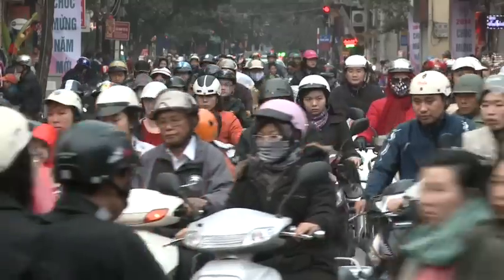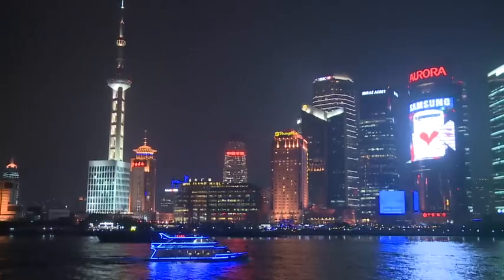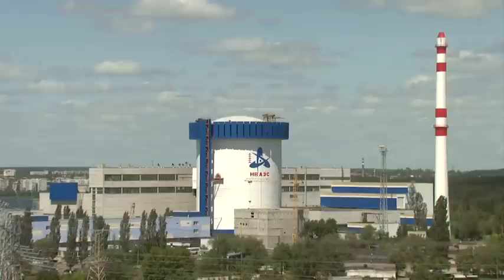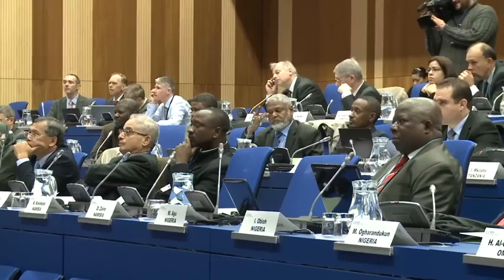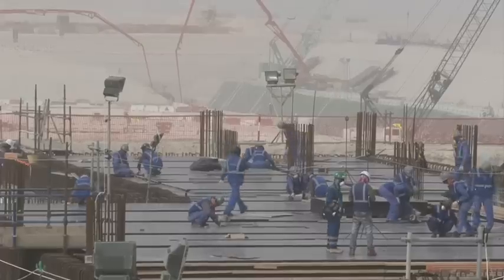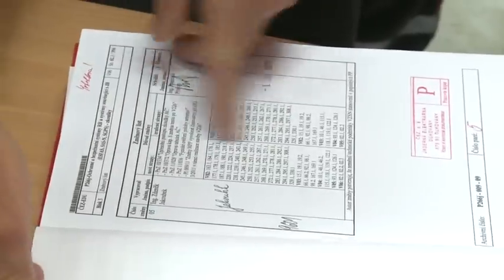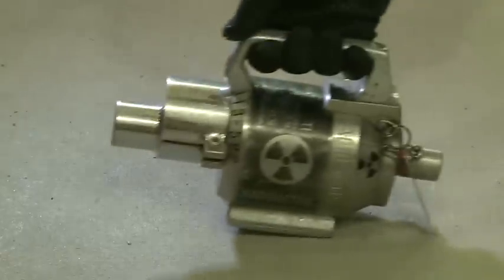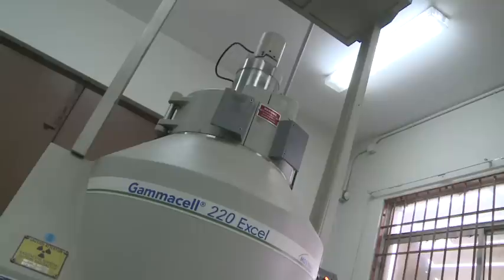Energy. As populations grow, countries develop and industries boom, demand for energy continues to increase. Many countries see nuclear power as a way of meeting their electricity needs while reducing their CO2 emissions. The IAEA provides assistance at all stages of a nuclear power program — advising nations considering nuclear power, constructing their first plant, or building new ones. It offers services for the safe and sustainable operation of reactors, and helps countries develop safe and secure control systems for radioactive sources used widely in medicine, industry, and agriculture.